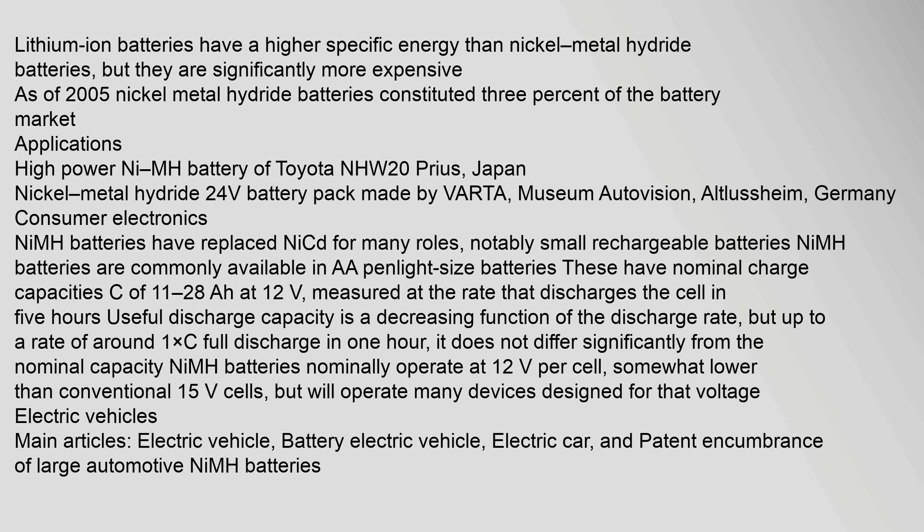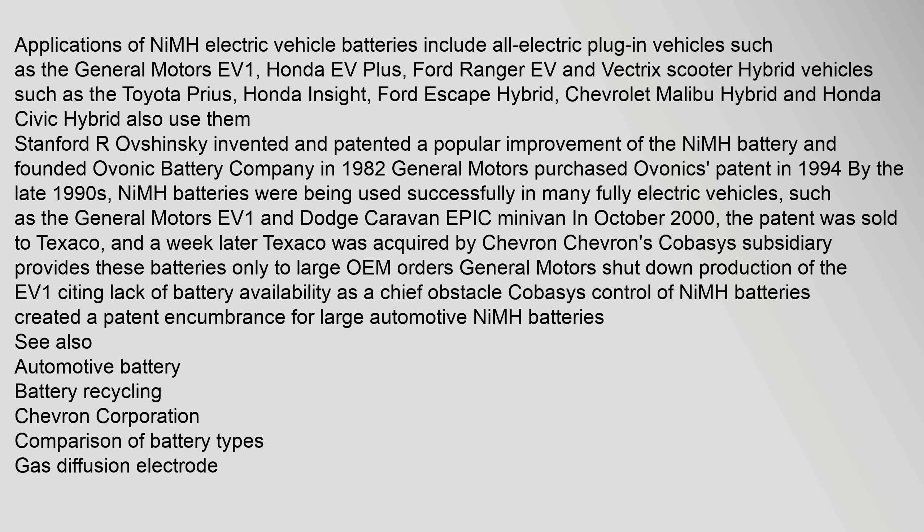Consumer electronics: NiMH batteries have replaced NiCd for many roles, notably small rechargeable batteries. NiMH batteries are commonly available in AA (penlight) size. These have nominal charge capacities of 1,100 to 2,800 mAh.